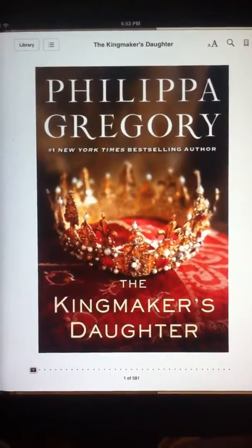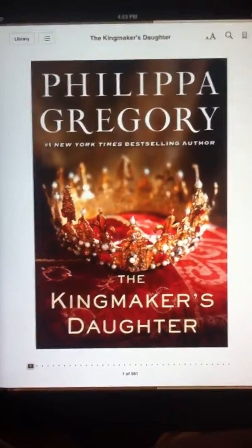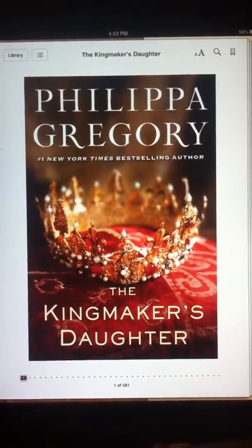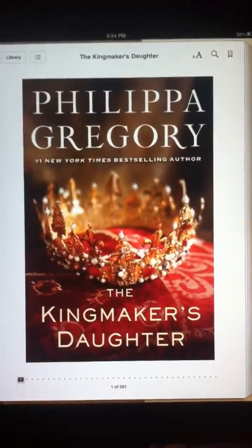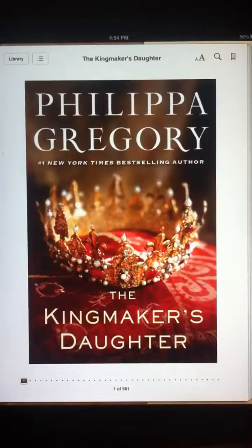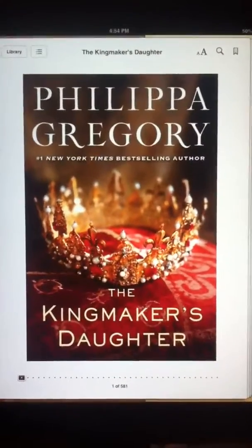A couple of times in the book I was in shock. At one point I almost wanted to cry at some of the scenes. But overall it is a very, very good book, and I do highly recommend it to anyone interested in the War of the Roses and in Philippa Gregory.